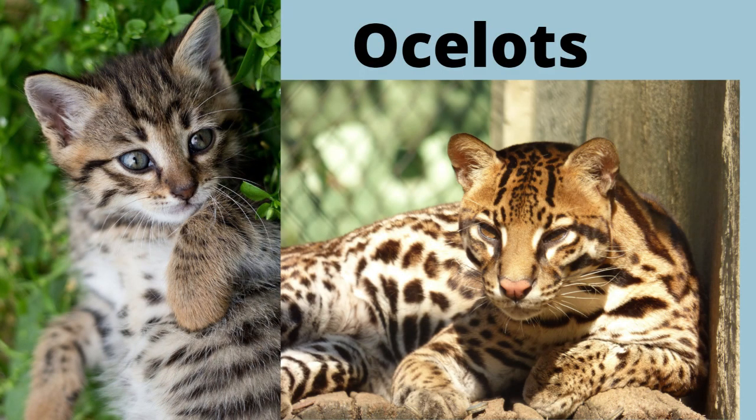Lastly, for the ocelots. When ocelots live in the zoo, their lifespan is about 20 years. But when they live in the wild, their lifespan is only 7 to 10 years. They are very active at dusk but sleep mostly during the day, which makes them nocturnal. Lastly, they grow in size to 1 meter long.